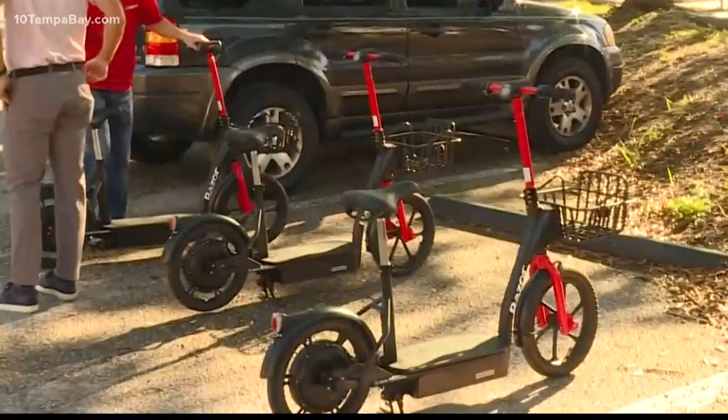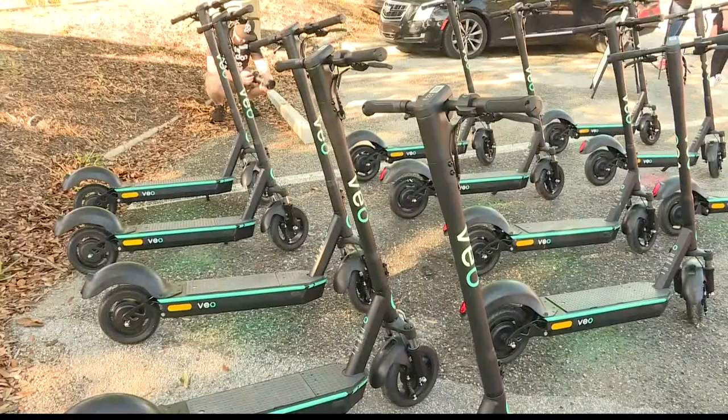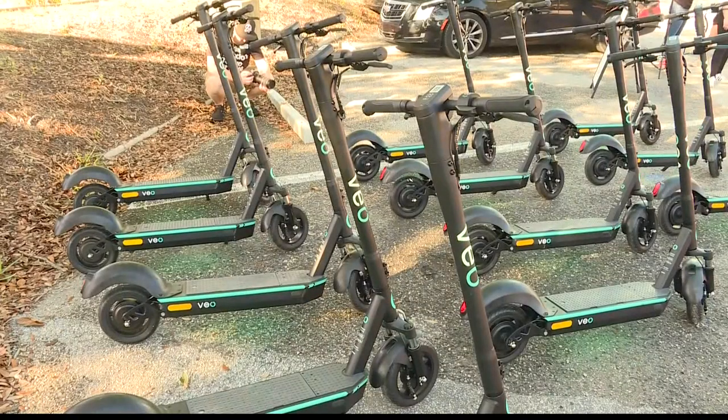If you visit downtown Saint Pete, you will now see these guys. This is our Razor Share Eco Smart model. We're thrilled to have it here in Saint Petersburg, Florida. Razor and VEO scooters became available for rent today.